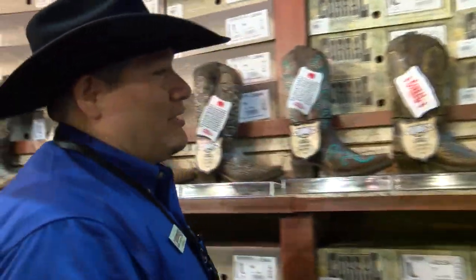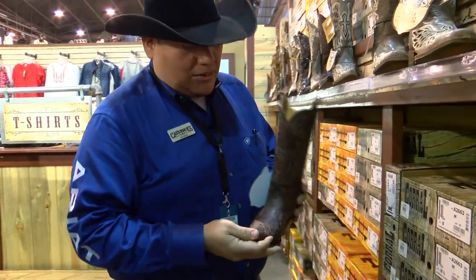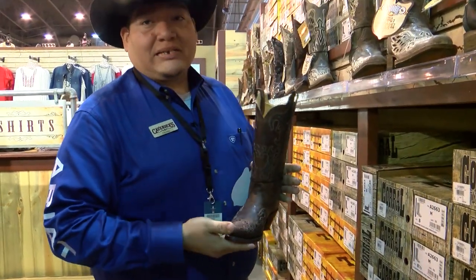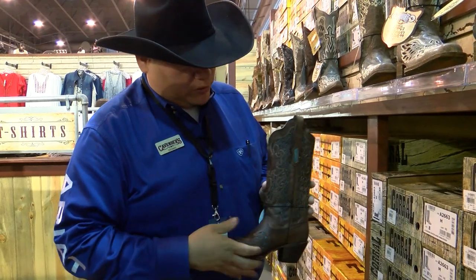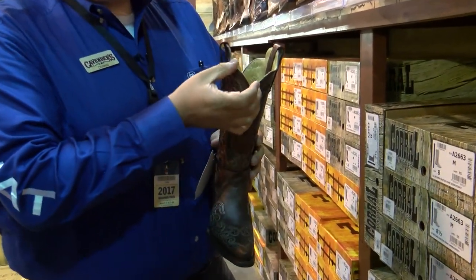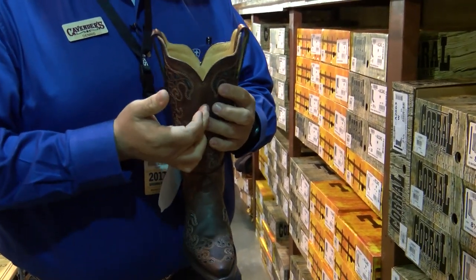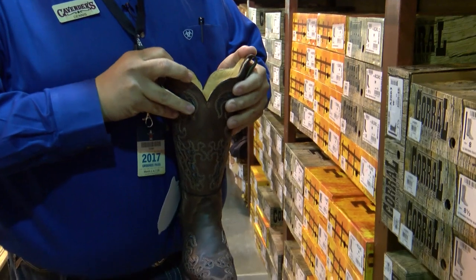That's one thing people concentrate more on, especially with the ladies' boots — all the little eye-catching details. This is one of my favorite boots for the ladies. It's really stylish but not way out there. It's got some turquoise back inlay, also with some nice stitching and a cut in the top. The deeper the cut in the front, the more relaxed it'll be around your leg.